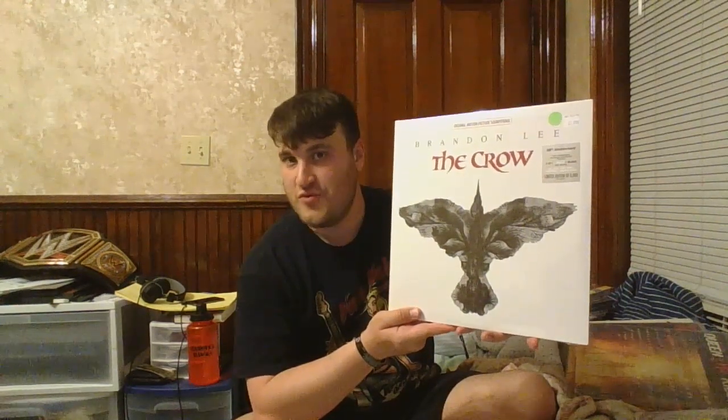The last one from Record Store Day — this was the number one, the one I wanted the most — and luckily they had it. It is the 25th Anniversary Edition, first time on vinyl: The Crow soundtrack. Finally — or vinally — available. There was a bootleg of this a few years ago and I passed on it. When I found out it was going to be a Record Store Day exclusive this year, I went through the roof because this has always been one of my favorite movie soundtracks and one of my favorite comic book movies. It's a gatefold with the complete soundtrack, and it's on white and black vinyl, which is cool because the comic book was in black and white.